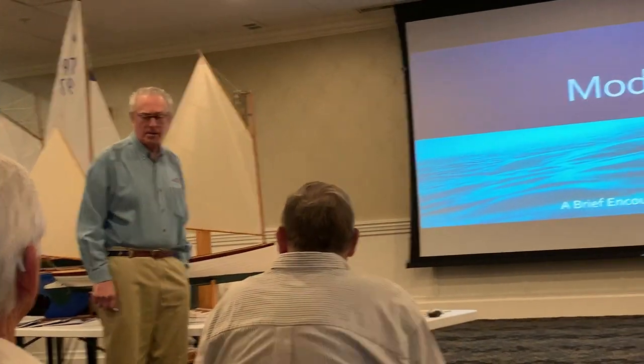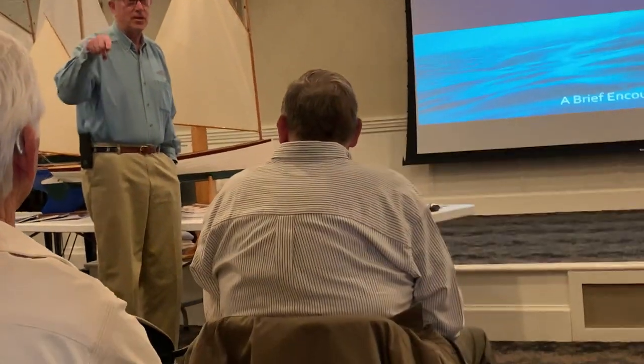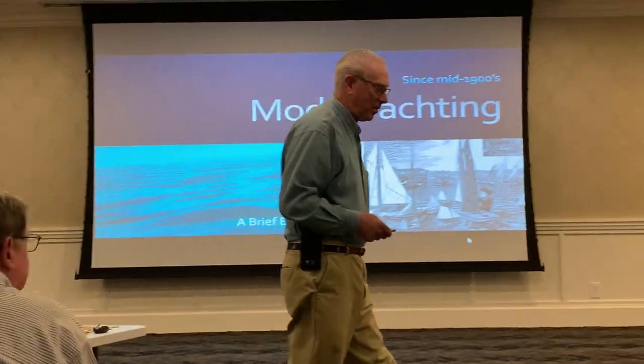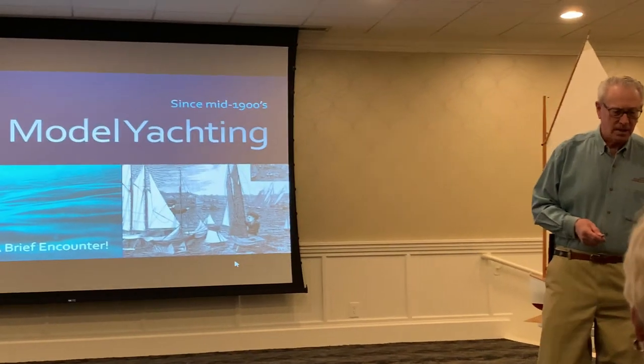Thanks, Joe, for the invitation to come up and present. If you can't hear me, go like this, yell, whatever. Chuck, you can't hear anyway. Chuck LaHaye is a club member and he's involved in this as I am.